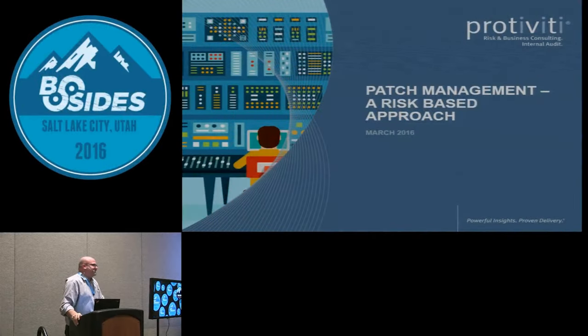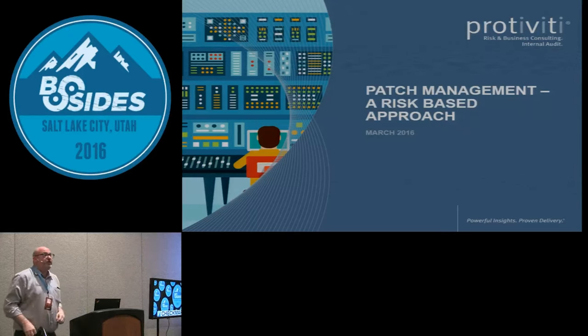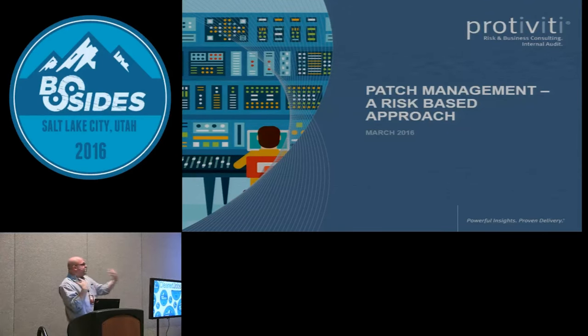I think some of you would rather be going to a dentist or getting a root canal — that sounds pretty appealing at this point. But I am going to talk about patch management and a new methodology that I've used in the past that's been very successful — a different way to do patch management.